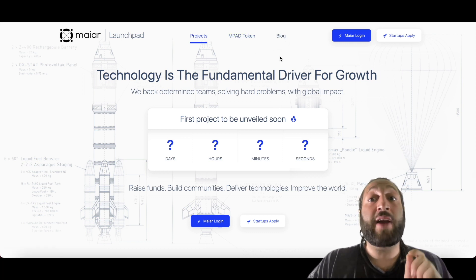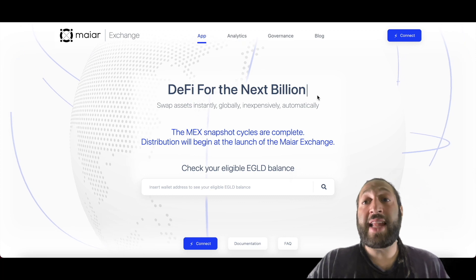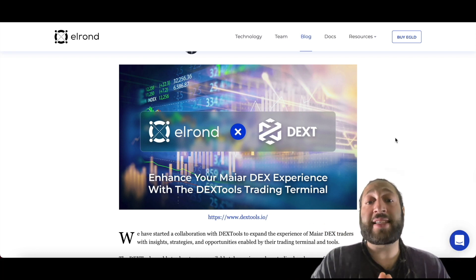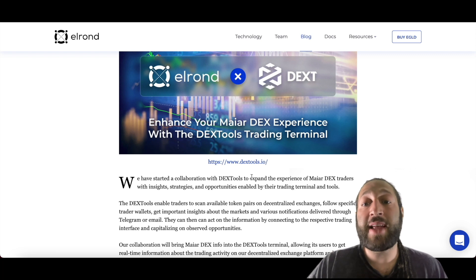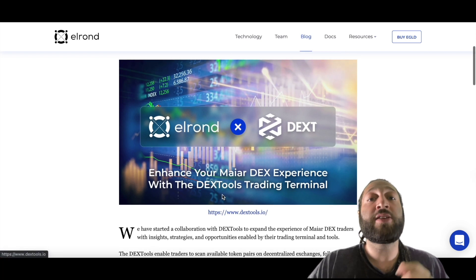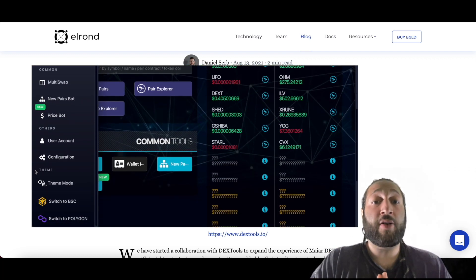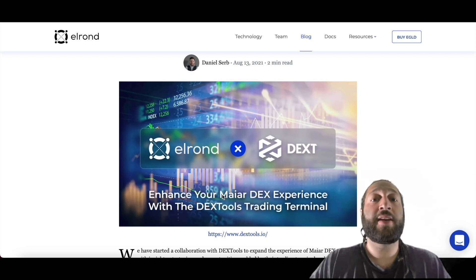The Maiar Exchange is launching in the next few weeks. Most importantly, Maiar Exchange, Elrond, and DextTools have made a partnership. DextTools started a collaboration with Elrond to expand the experience of Maiar DEX traders with insights, strategies, and opportunities enabled by the DextTools trading terminal and tools. DextTools offers all the best features for the DeFi sector, and now they're partnering with Elrond to bring those tools there as well.